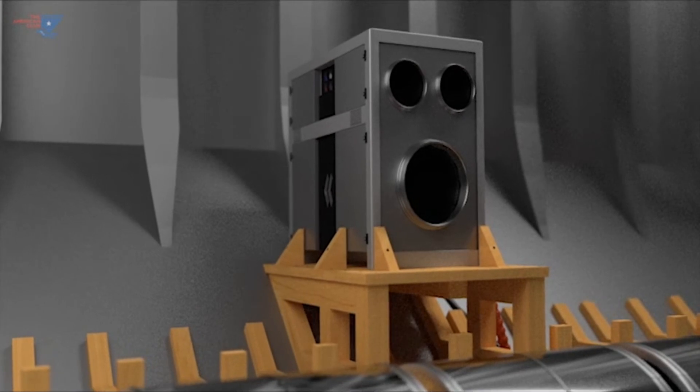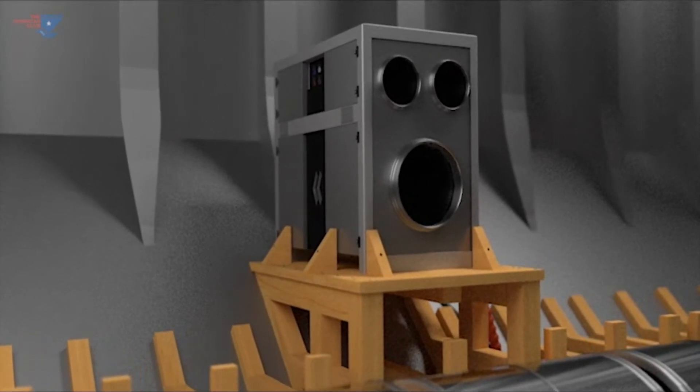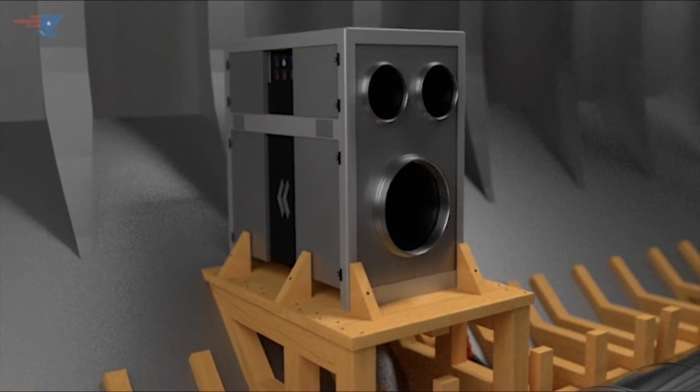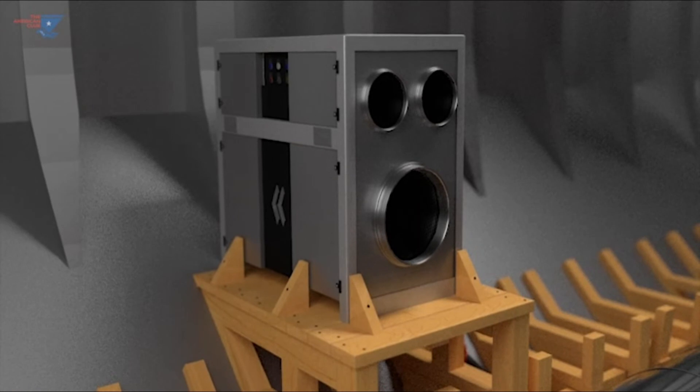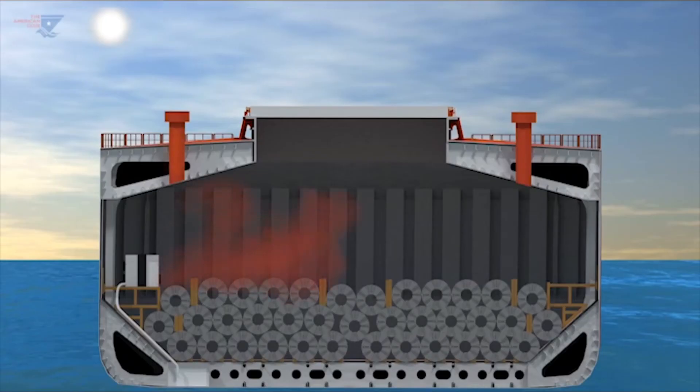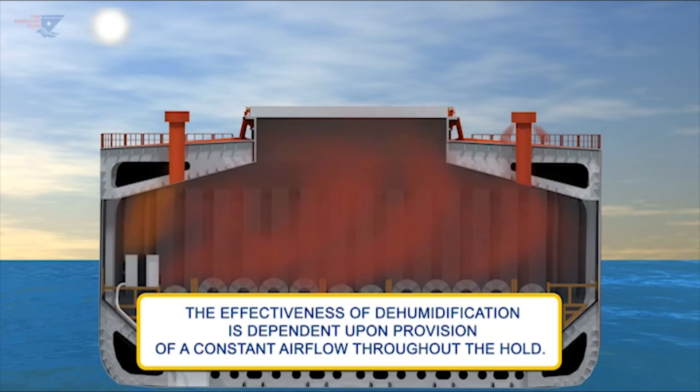Dehumidifiers are sometimes used as an alternative to, or in conjunction with, ventilation procedures. They are most effectively used to control the humidity when steel cargo voyages transit from cold to warmer climates. The dehumidifiers should be run as the temperature rises and warm air enters the holds. Removal of the water from the atmosphere prevents cargo sweat. The effectiveness of dehumidification is dependent upon provision of a constant airflow throughout the hold. Where this is not achieved, dehumidification may not achieve the desired results.